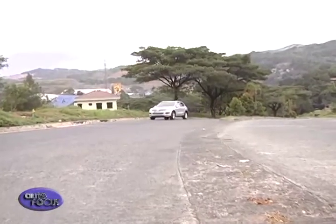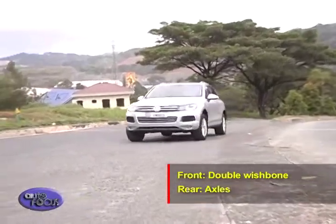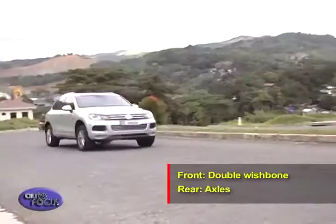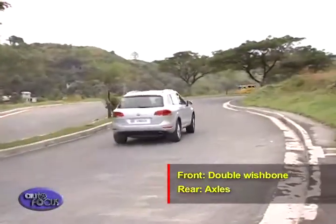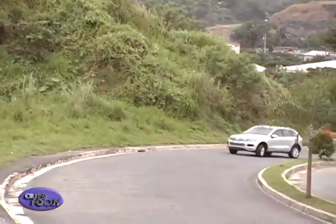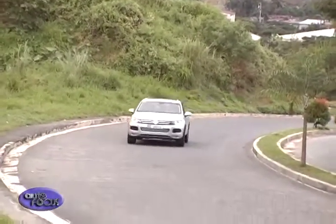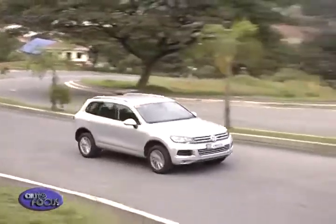Volkswagen redesigned the four-wheel drive system and installed a double wishbone system for front and rear axles to improve efficiency and increase off-road performance by giving more ground clearance and better approach and departure angles. The VW Touareg is nimble and agile. The steering is responsive, light, and crisp — quite accurate and allows the Touareg to be driven with precision.